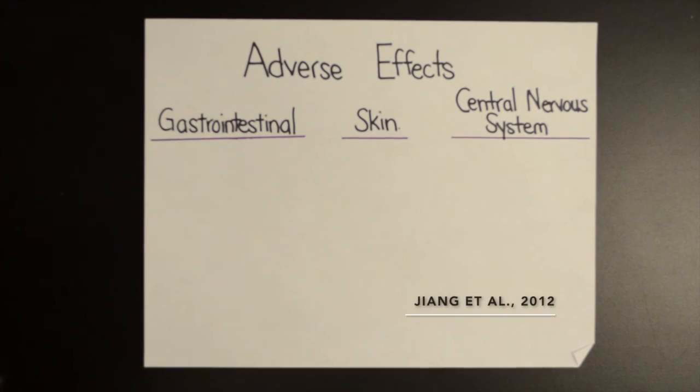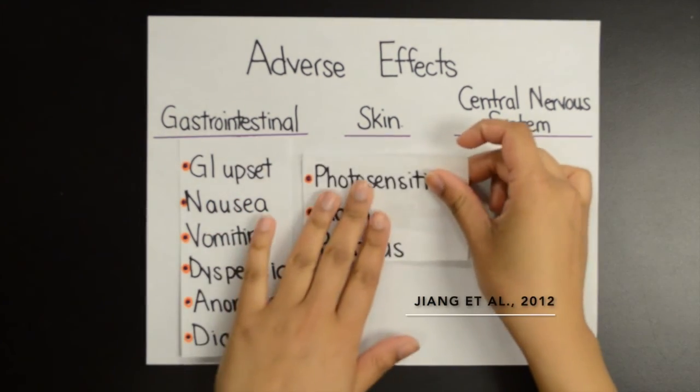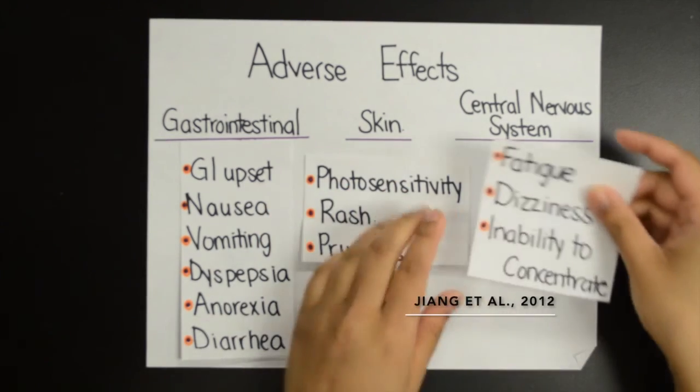Adverse effects of pirfenidone include gastrointestinal problems, adverse skin reactions, and central nervous system reactions, as listed below.